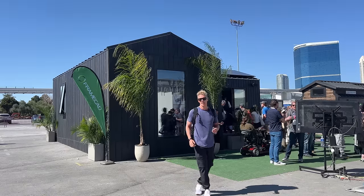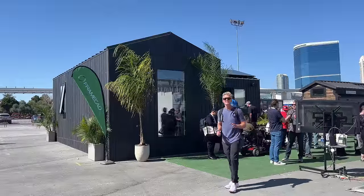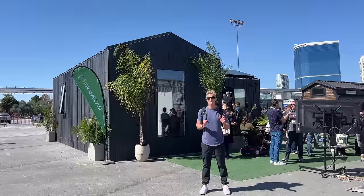Yes, another video from the International Building Show in Las Vegas, Nevada, and what I've got behind me is the very first look at a prototype model from Momo Homes.